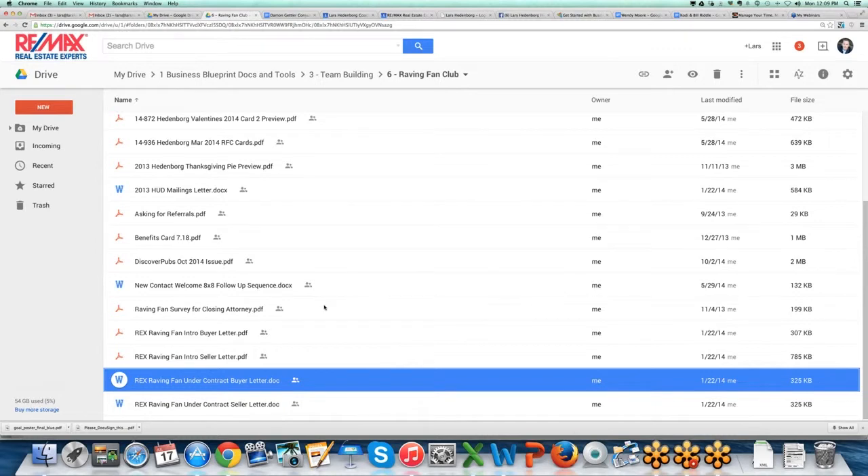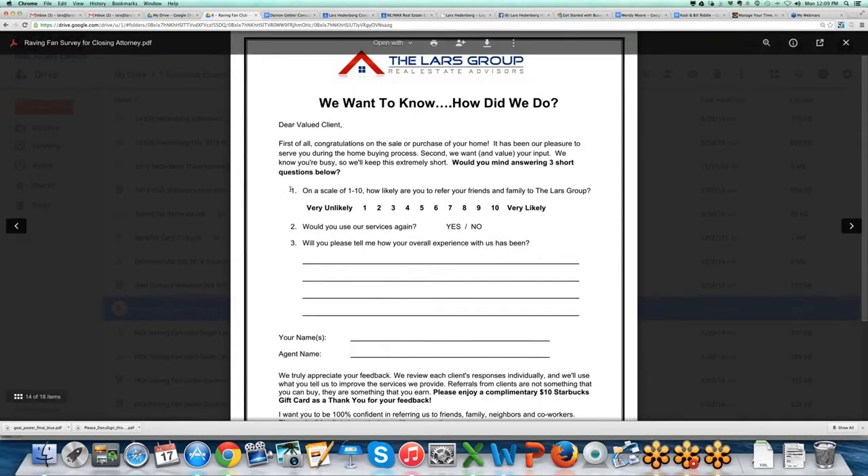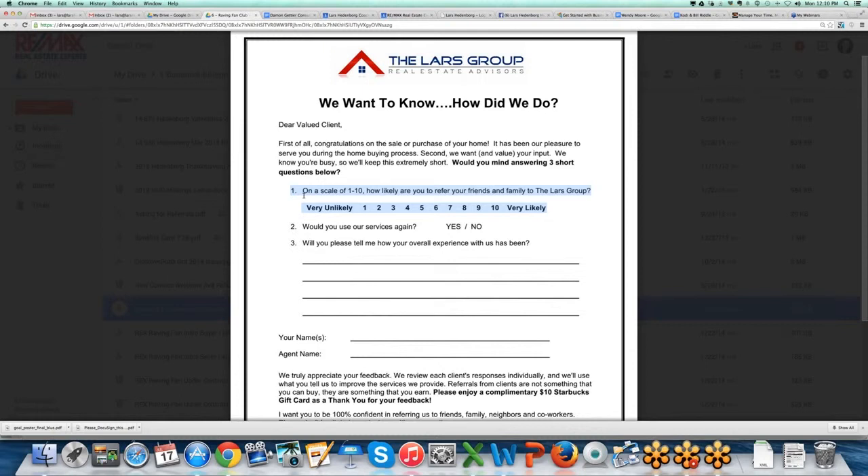We're constantly talking to them about the benefits of working with us, and nobody really does this stuff, so it just keeps drilling that in. Then at closing we send them a Net Promoter Score survey. The NPS question is simple: on a scale of one to ten, how likely are you to refer your friends and family? One is very unlikely, ten is very likely. In full disclosure, when I first started doing this — a couple of years ago now — we didn't get responses from a lot of the people we were serving, and my gut tells me it was because we weren't providing overwhelmingly awesome service to every client.